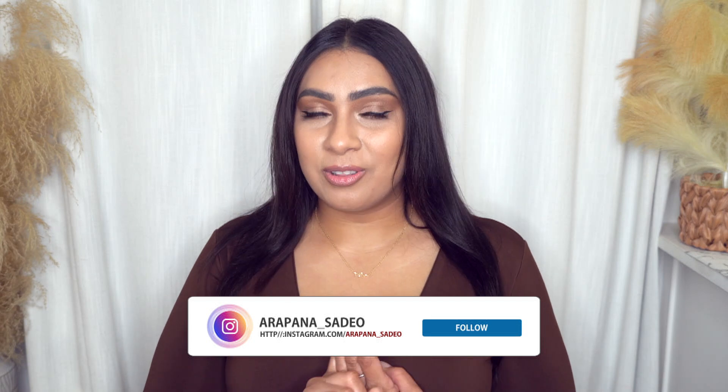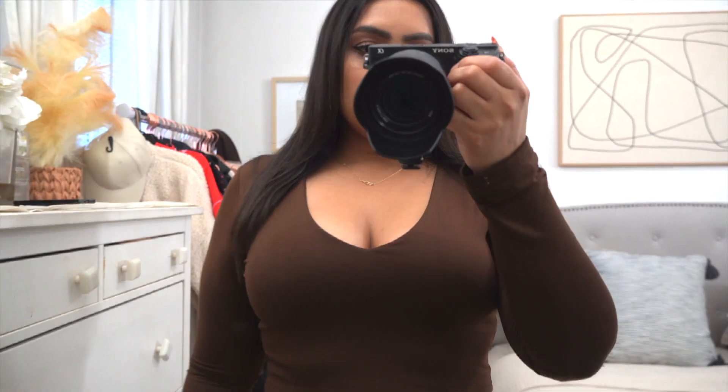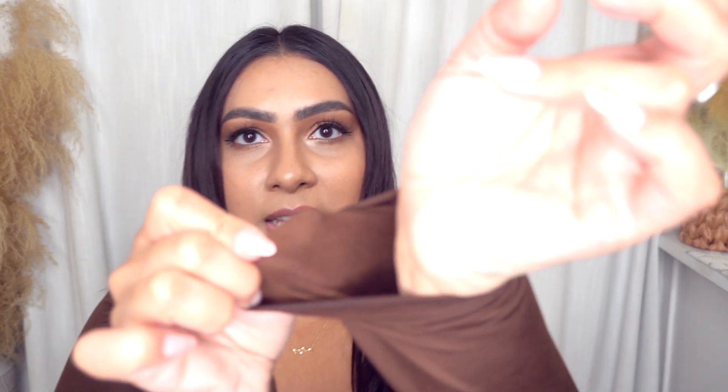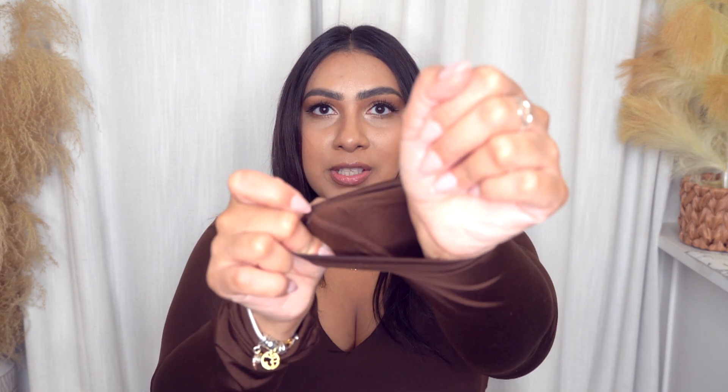Don't forget to like, subscribe, and turn on the notification bell. You can also follow me on my other social media platforms. So let's start off with what I am wearing. This is a crop top from Amazon. Even though this is a crop top, you are going to be warm this winter because the lining on the inside is this fuzzy fleece material — so it's not just a regular cotton thin top. There is a lining on the inside that's going to keep you cozy. This is perfect for this time of year and it comes in a bunch of different colors.